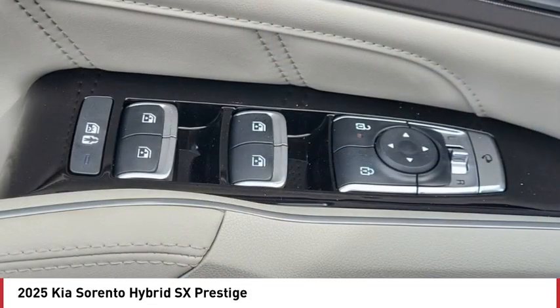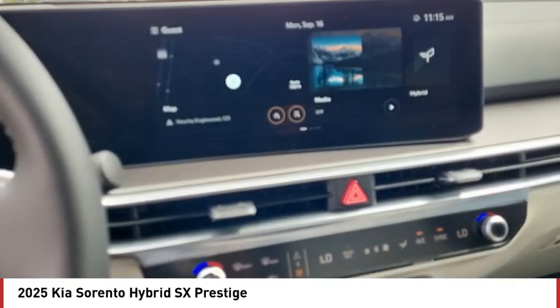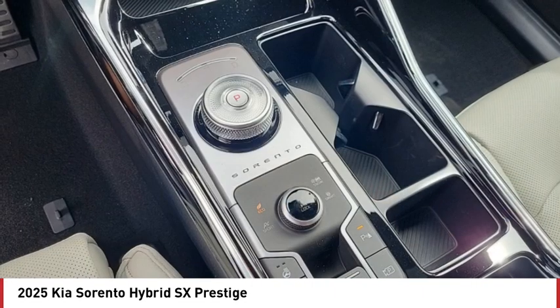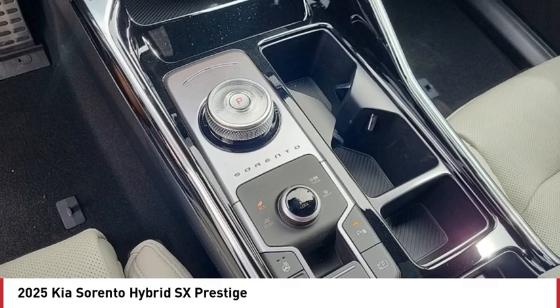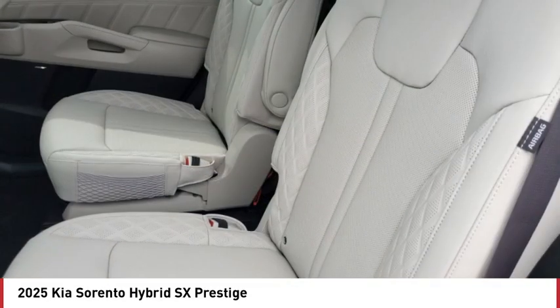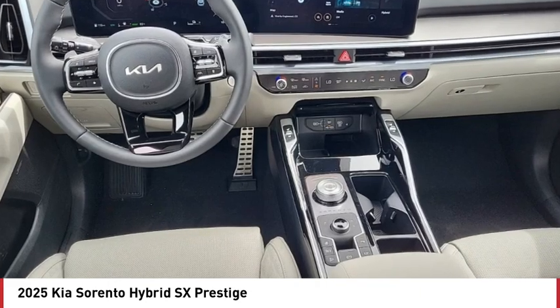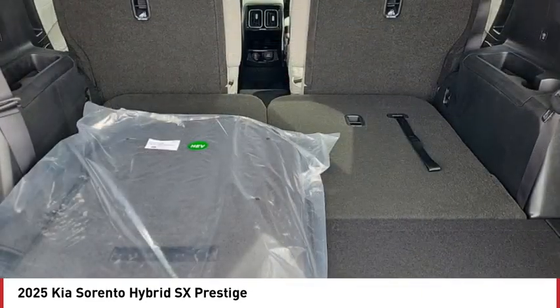Here are some of this vehicle's great options: rain sensing wipers, rear spoiler, turbocharged engine, panoramic roof, blind spot monitor, heated mirrors, all-wheel drive, aluminum wheels, remote engine start, and power liftgate. This isn't just a vehicle — it's an experience. So stop in for a test drive today.